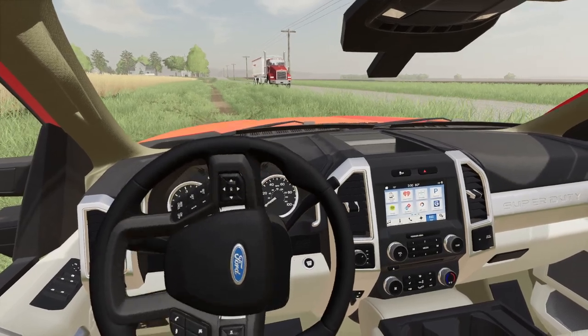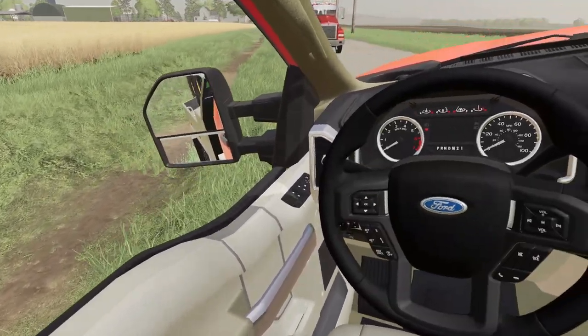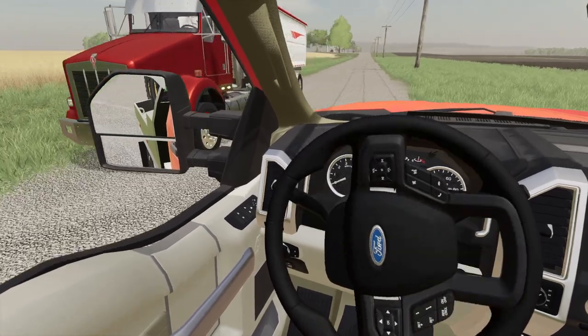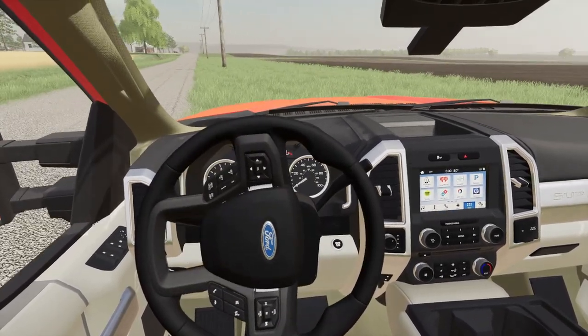Alright, so now — this might be a little tricky getting up. It made it. We already got our Kenworth down here, and that wheat's ready to go. So guess what? We need to get all the stuff down here.